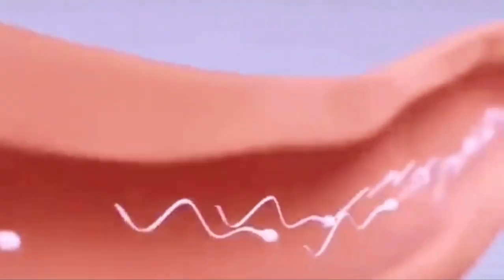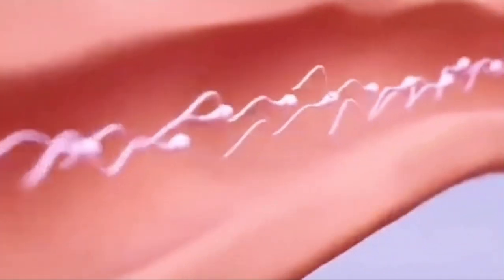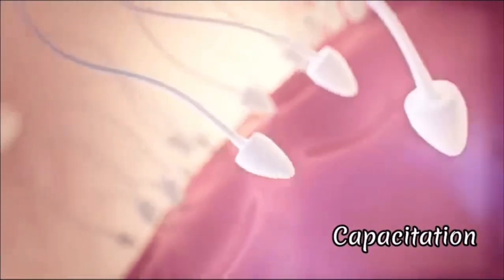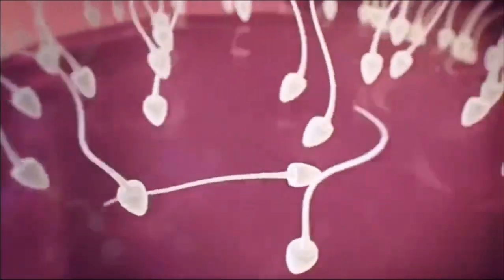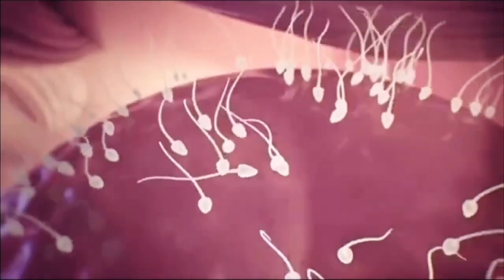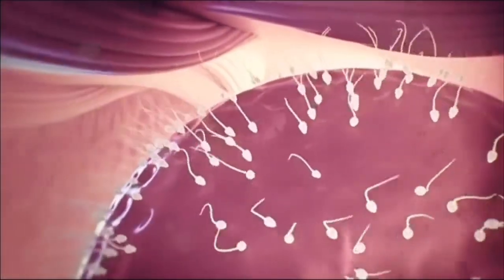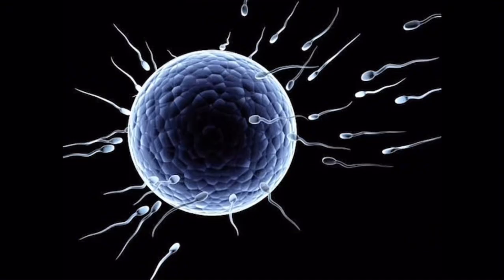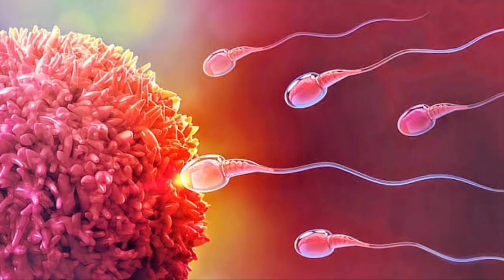While in the fallopian tube, the sperm cells undergo some physical and chemical changes known as capacitation. This process leads to changes in the sperm's pattern of movement, making them have a more vigorous non-linear motion to swim more effectively towards the egg. Capacitation also causes changes to the composition of the sperm's membrane, so that it can fuse with the egg and carry out an acrosome reaction.